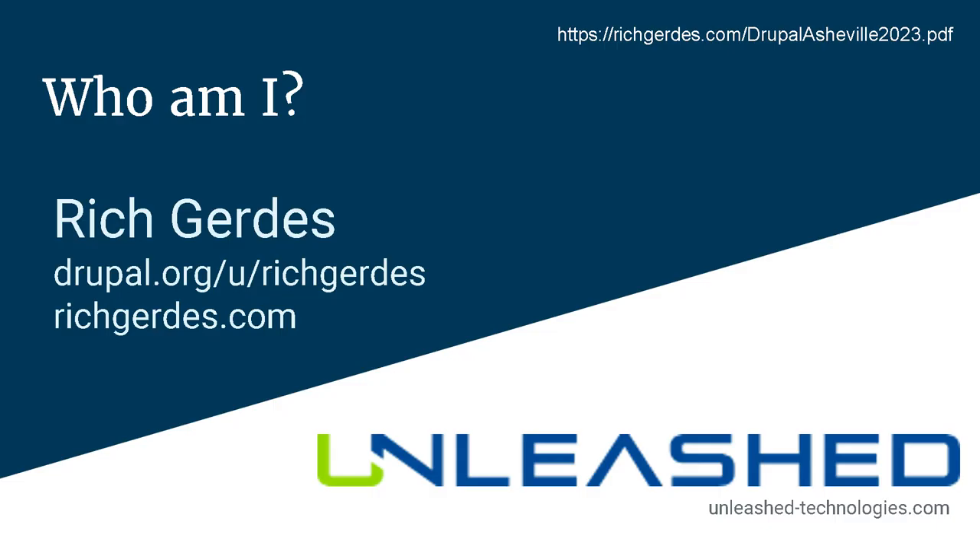I am Rich Gerdes. I work for a company called Unleash Technologies, and I'm Rich Gerdes on Drupal.org — there's my website. Up in the top corner, if you want to look at the presentation, the slides are available on my website. That link is case-sensitive, unfortunately, because Linux servers, but it is available there.